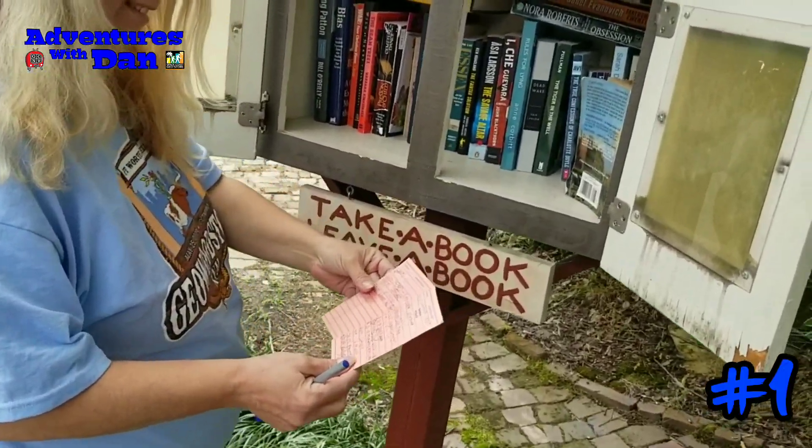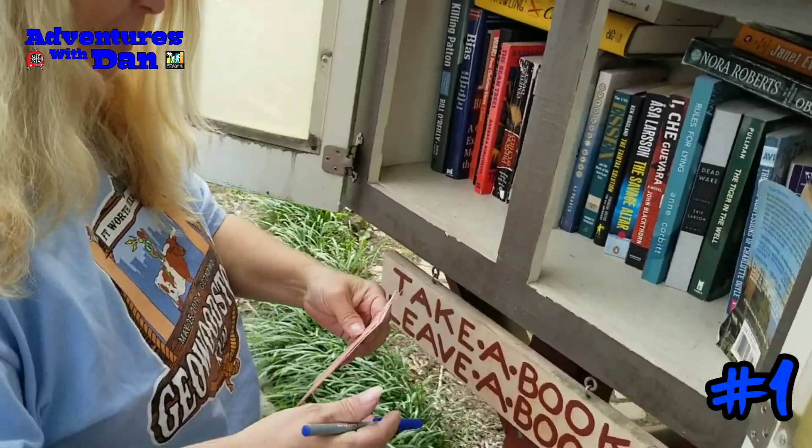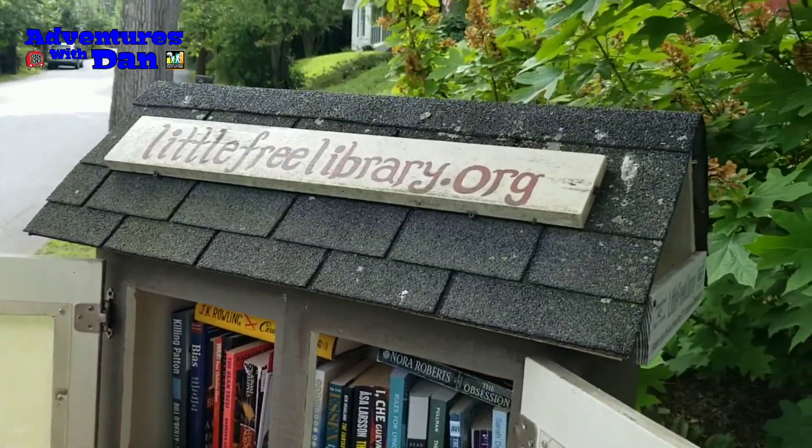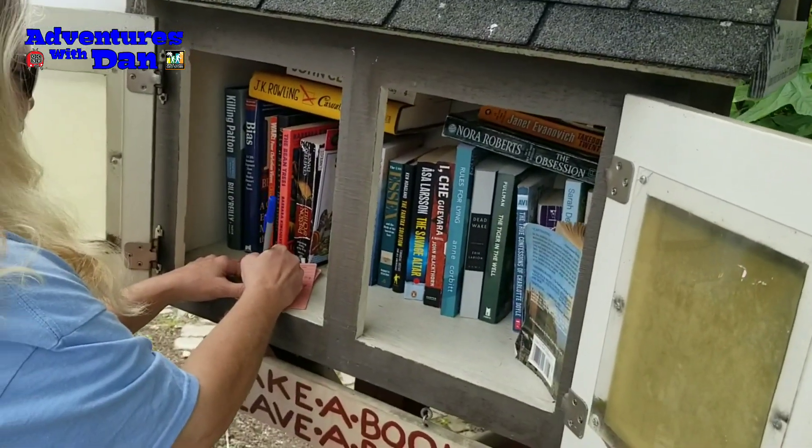She got it! Woohoo! Remember we're Team Square today. Team Square. We are stopping at three libraries today and here's our first one of the day.